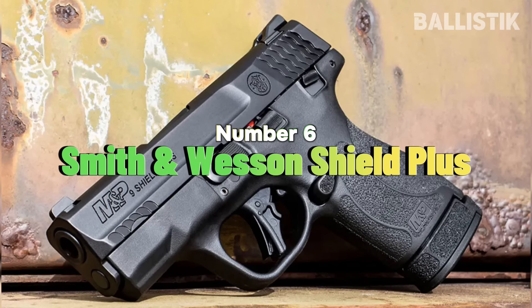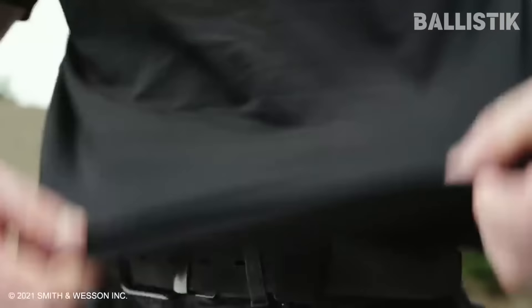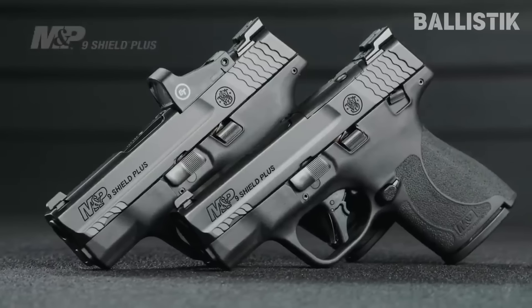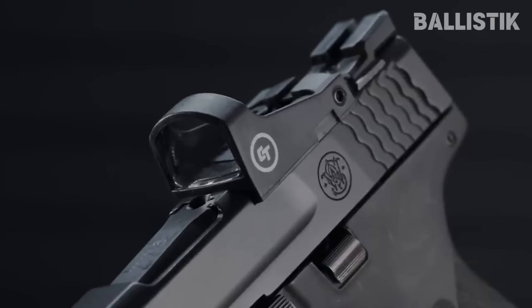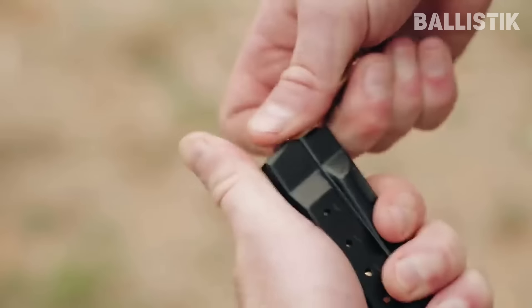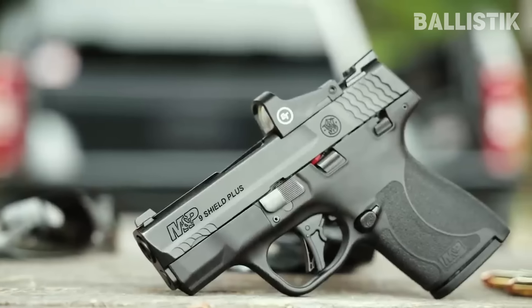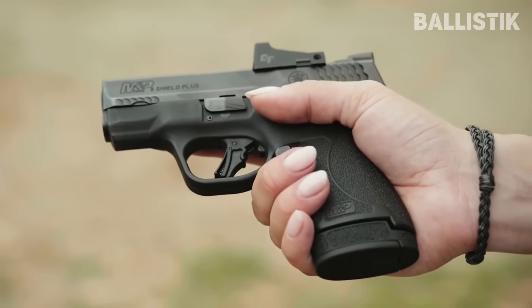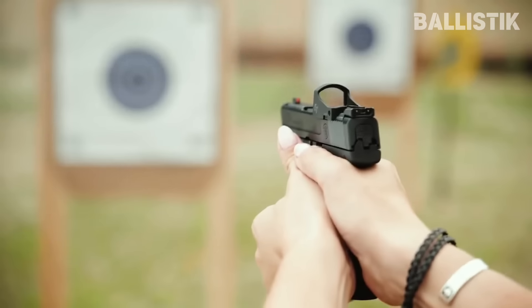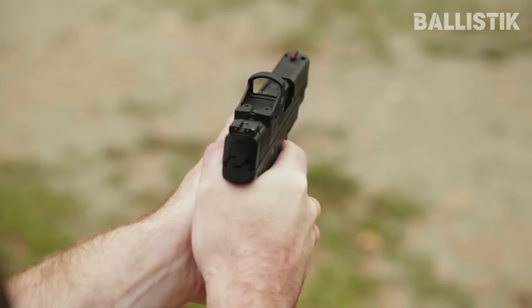Number six: Smith & Wesson Shield Plus. The Shield Plus is another model that we must talk about. It is an upgrade to the Shield and Shield 2.0 models, giving you extra ammo capacity to keep up with the demands of the market. It has improved grip texture, handling, and ergonomics over its predecessors. In terms of capacity, it packs 10 in the flush fit mag and 3 extra if you opt for the extended. Though you can get it in 9mm, it also has an interesting alternative: the .30 Super Carry.